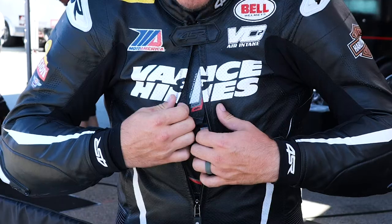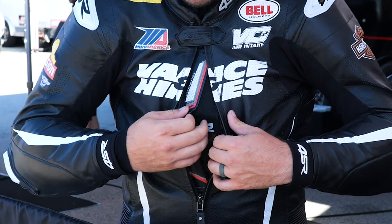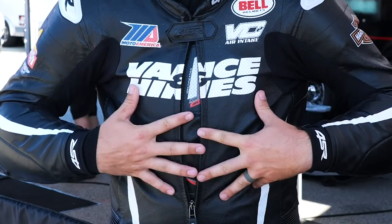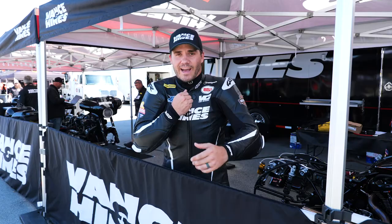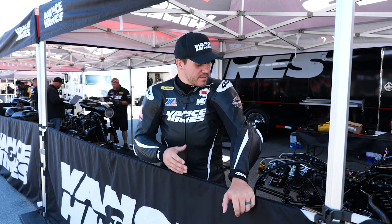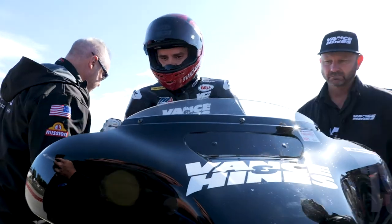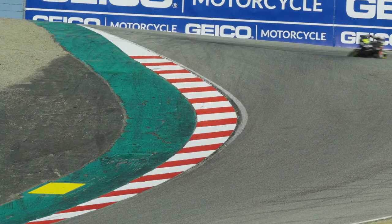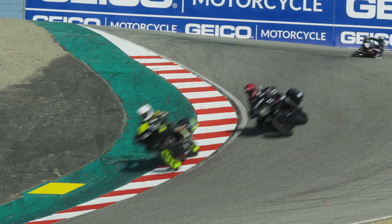The chest pad actually attaches right into the suit so it doesn't slide around or anything like that, which is actually super cool. I've got the button up here and none of this ever flaps around, which is awesome. It's super awesome — super clean suit, really comfortable. I was super happy with the fit right off the bat. I'm just super excited to be a part of the 4SR team.